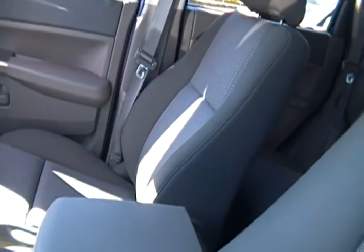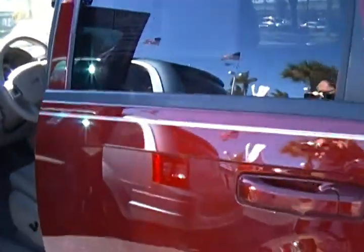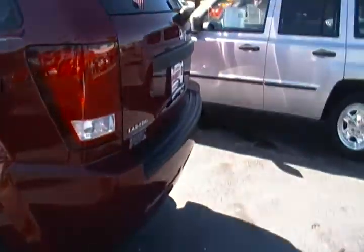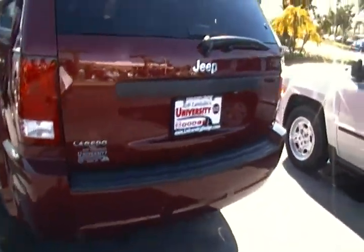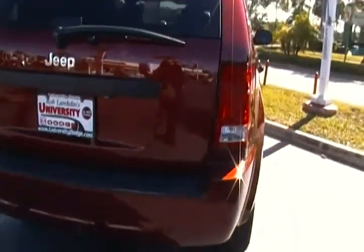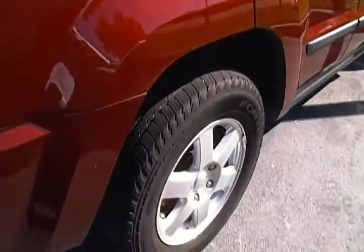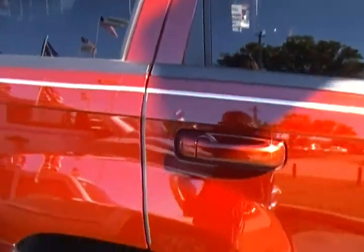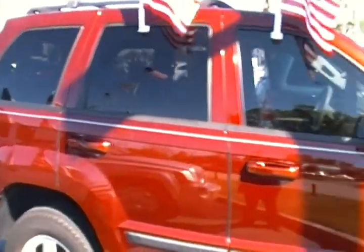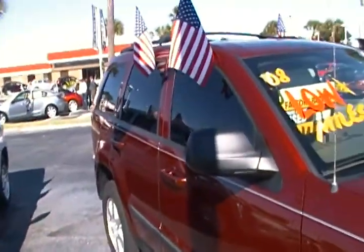This Jeep Grand Cherokee is also factory certified, which means it went through a 125-point rigorous inspection and thorough reconditioning that includes authentic Mopar parts. What this means for you is a six-year, 80,000-mile powertrain limited warranty, 24-hour roadside assistance, car rental allowance, and a Carfax history report — all at no charge at all.